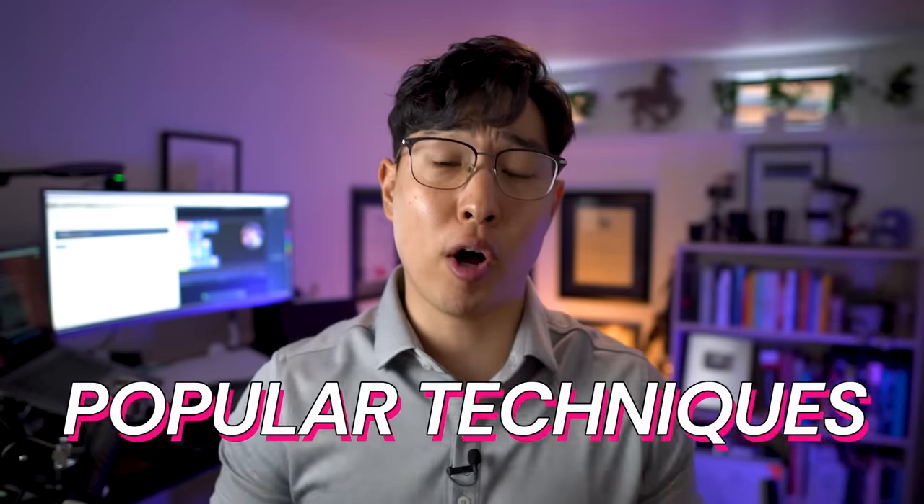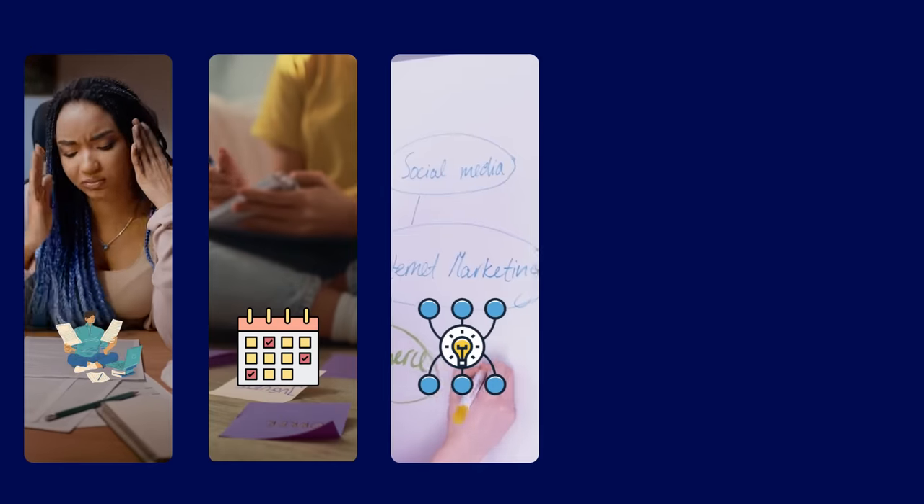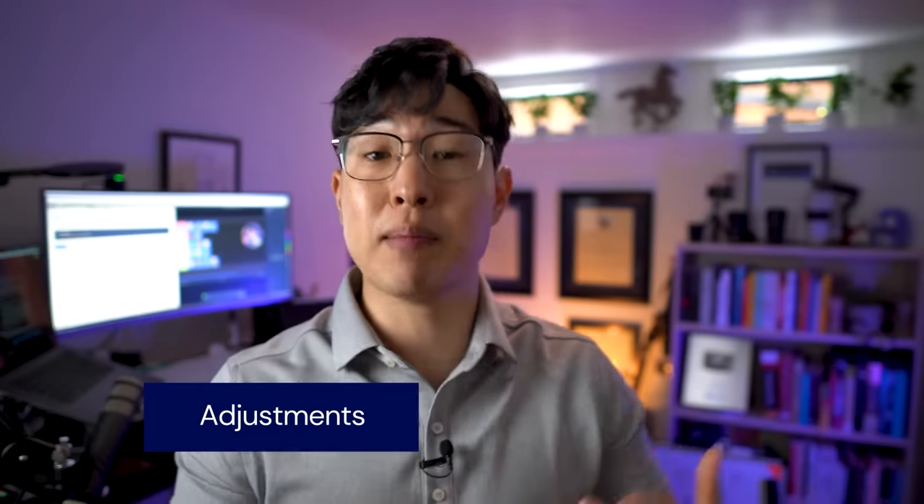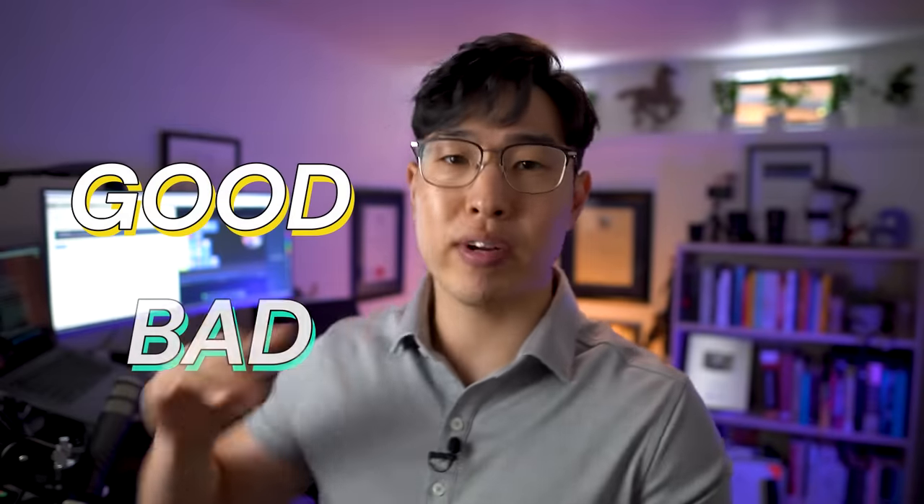Welcome to part two of the ultimate study tier list. In the first video, I ranked some of the most popular techniques — everything from active recall and spaced repetition to mind maps, Pomodoro technique, even sleep. But that was ranked on the way people normally use them. In this video, I'm going to re-rank them based on how good they could be with a few adjustments and modifications. Because learning happens in the brain, the same technique can be either really good or really bad, depending on how you execute it.